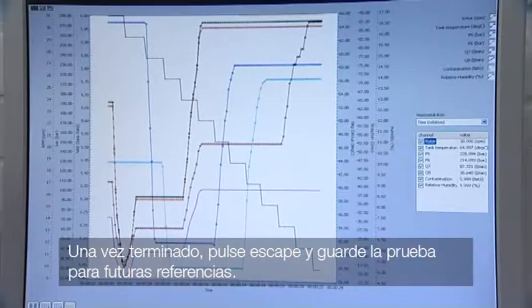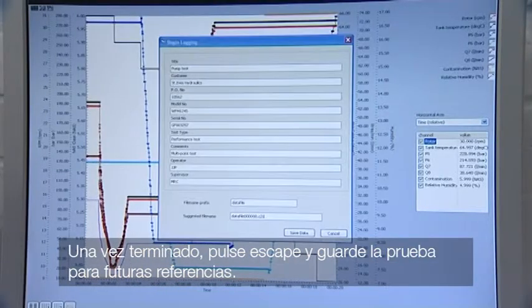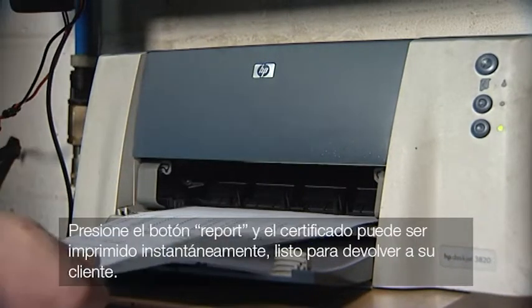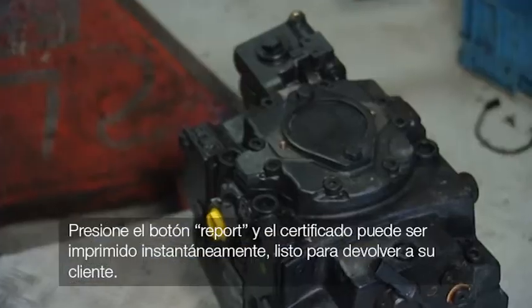Once finished, press escape and save the test for future reference. Press the report button and the certificate can be printed off instantly, ready to be sent back to your customer.